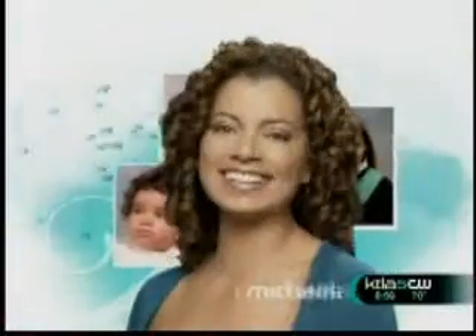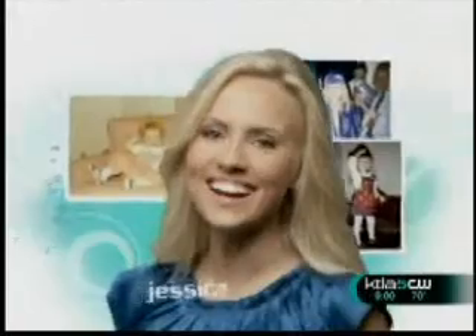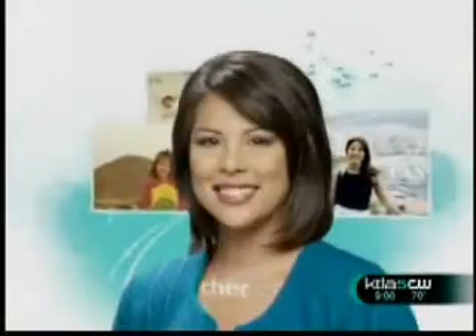Live from Hollywood, it's time for the KTLA Morning News at 9 with Michaela Pereira, Jessica Holmes, and Cher Calvin. Ladies and gentlemen, good morning.